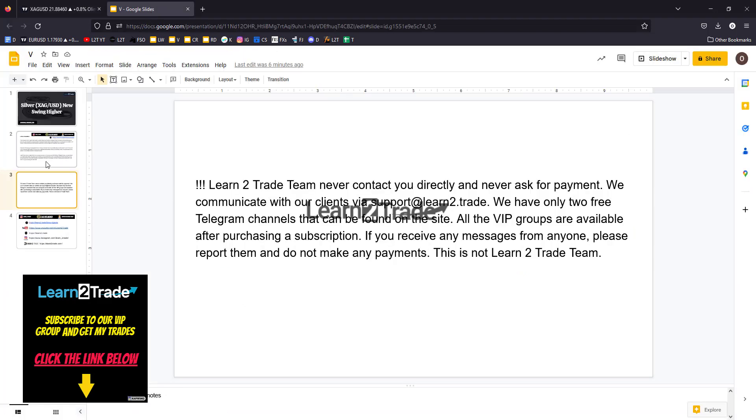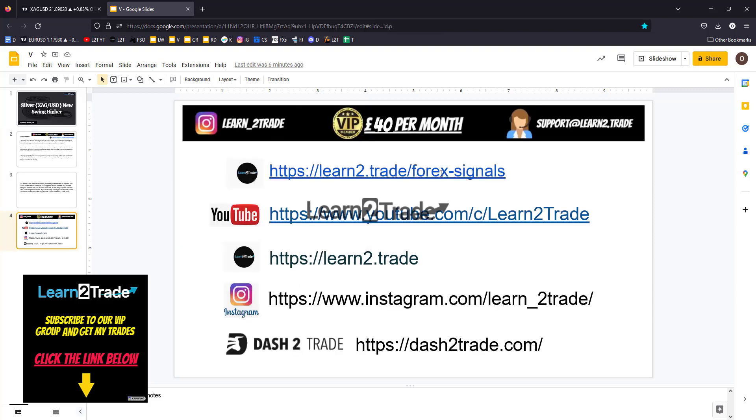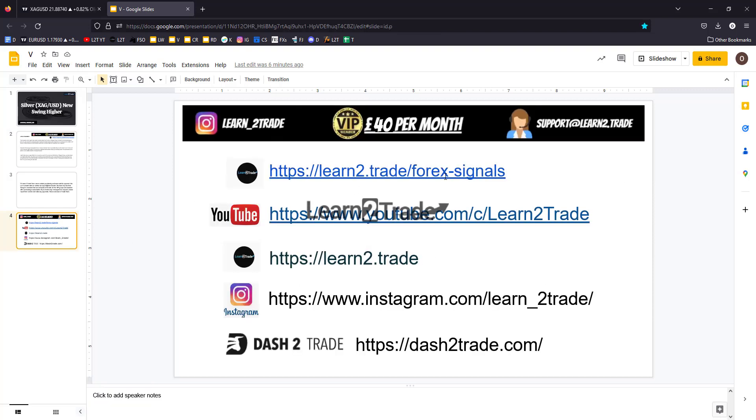Thank you guys. Don't forget to read the disclaimer and learn to trade Forex signals if you want to become a VIP member. If you are not a VIP member yet, please subscribe to our YouTube channel — Learn to Trade guys, Learn to Trade.